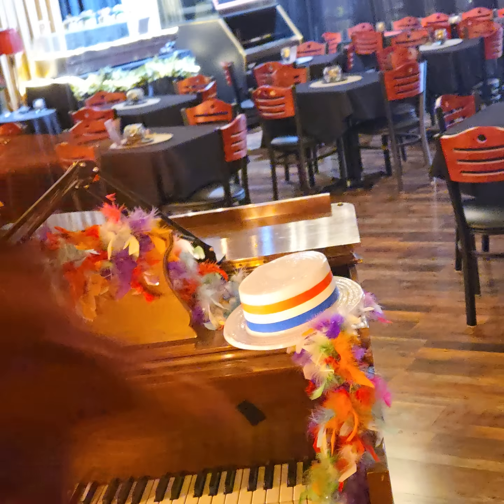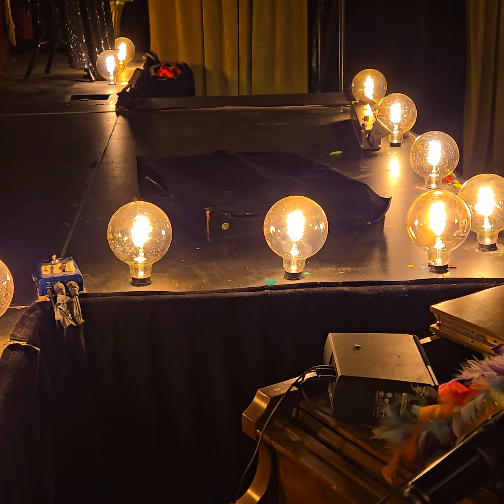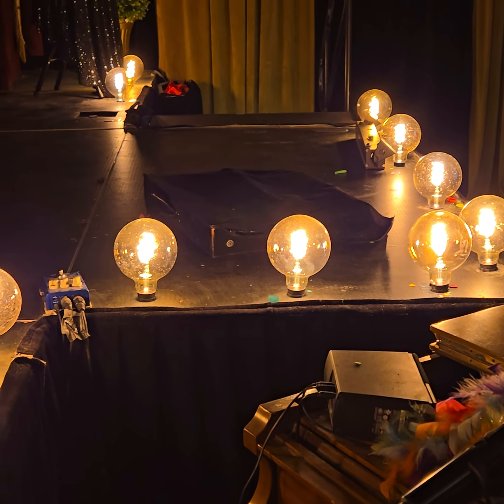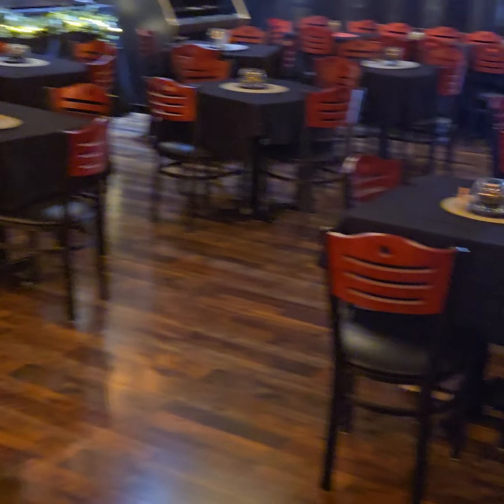It goes back to here where there are probably about 12 units about that big that will be collapsed down. Once again, all these tables and chairs, and all of those curtains come down.